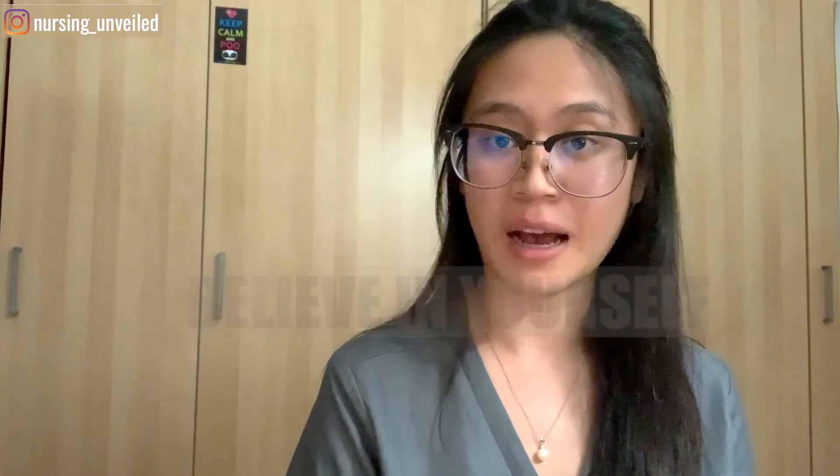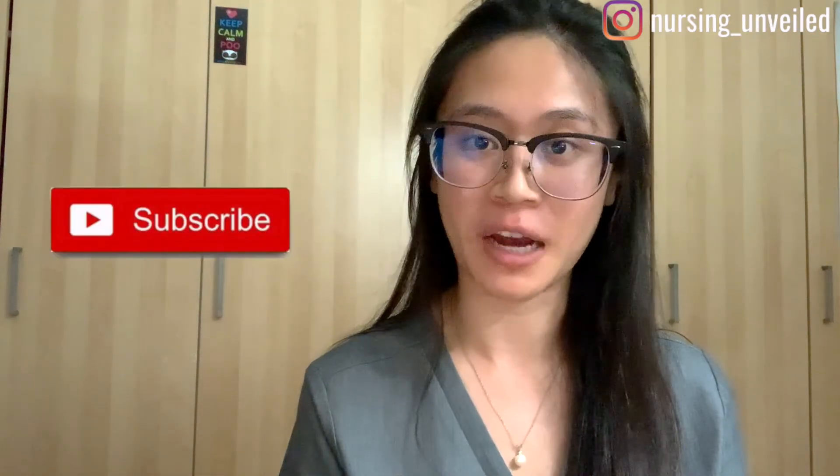Really, just believe in yourself — what is meant to happen will happen. If you have any questions or concerns, leave a comment below and I'll make sure to reply. If you liked this video, give it a thumbs up, subscribe, and hit the notification bell. I post new videos every Monday, so come back and check it out.